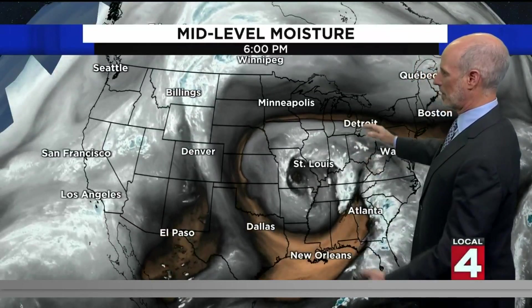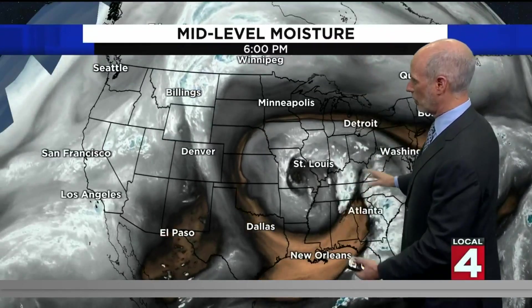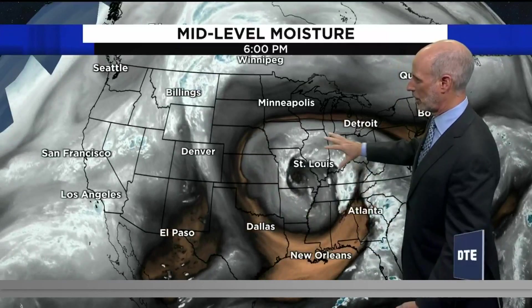This is just amazing imagery. This is our water vapor imagery, mid-level moisture. Look at this big cutoff low-pressure area. We say it's cutoff because it's cutoff from the jet stream, which is what steers these things. So right now it's just kind of meandering very slowly northward.